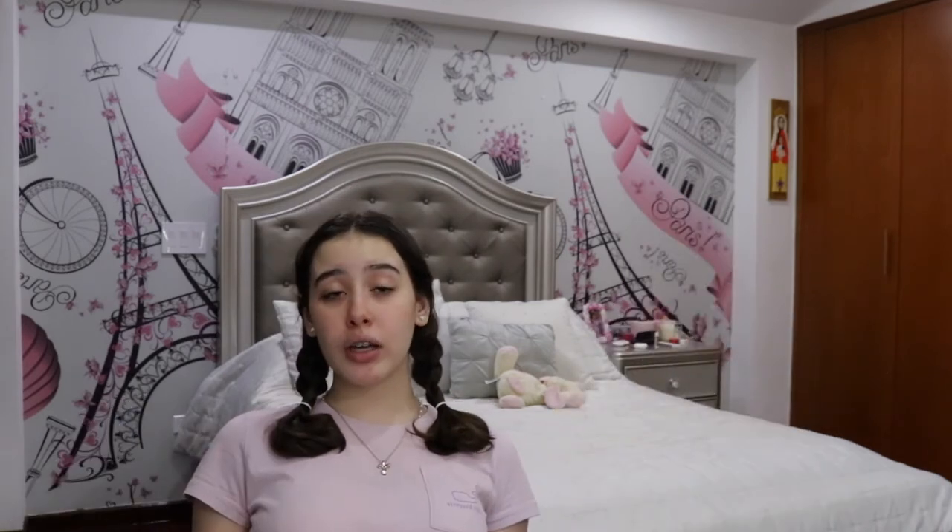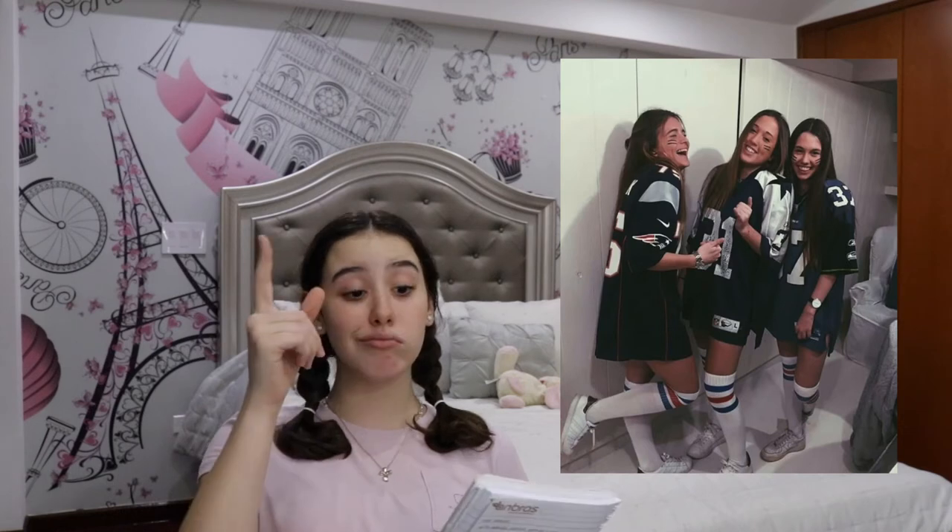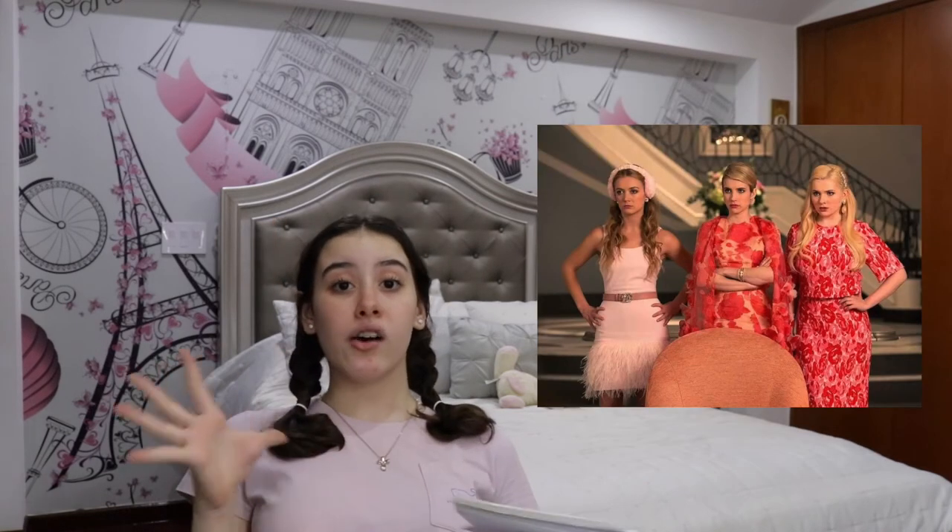Now for group costumes — Alvin and the Chipmunks: if you're gonna be Alvin wear pure red, Theodore wears pure green, and Simon wears blue, then just draw your initial on your shirt. Actually Alvin is the only one with an initial — they really did Theodore and Simon dirty. Also, look at my knockoff Crocs — they are really cute.